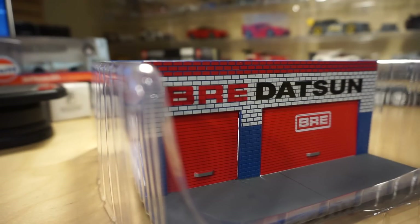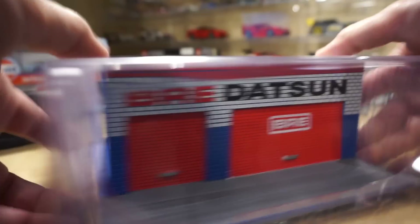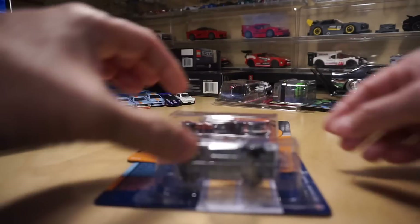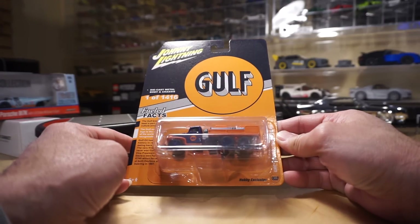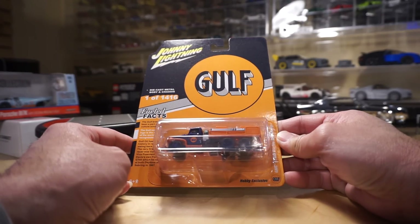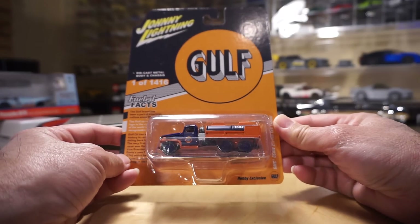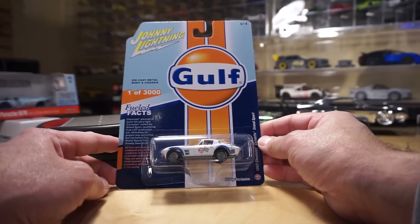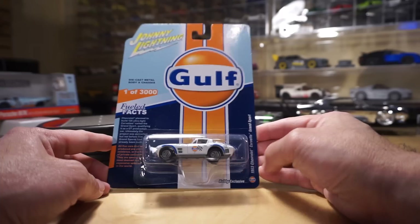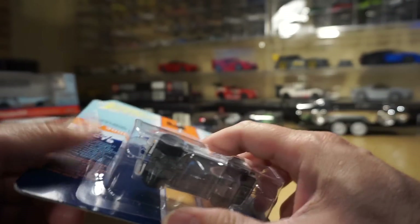I also have a couple of new Johnny Lightning golf pieces. The first is a GMC CCKW 2.5-ton 6x6 tanker, one of 1,416 pieces — pretty low number. The second is a 63 Chevy Corvette Grand Sport hobby exclusive, one out of 3,000. Both are hobby exclusives. I've got a lot of golf pieces.